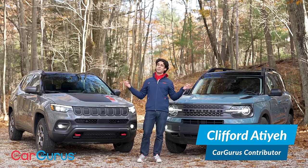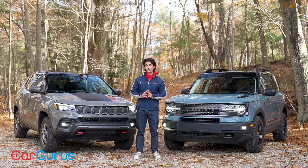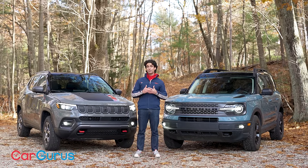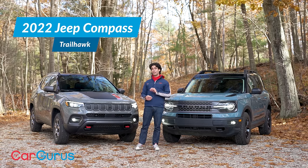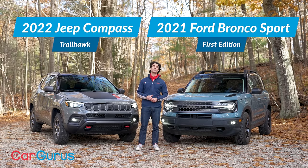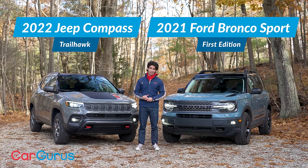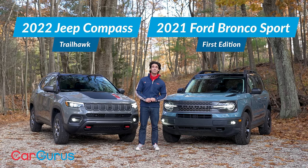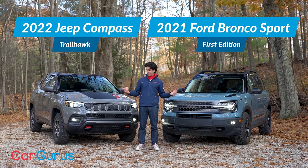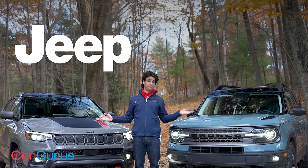Two small SUVs, a gentle breeze, lots of trees — I'm setting the scene for your next adventure with two special off-road trims of some popular small SUVs: the 2022 Jeep Compass Trailhawk, which is a refresh, and the 2021 Ford Bronco Sport First Edition, which is all new. Compared to the regular versions, they've got raised clearance, upgraded all-wheel drive systems, and a lot more attitude. But they also cost a whole lot more — we're talking the 30s, even the 40s.